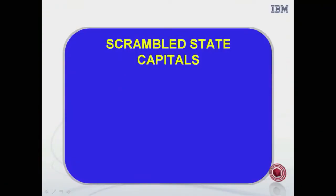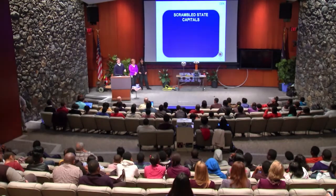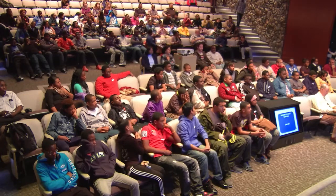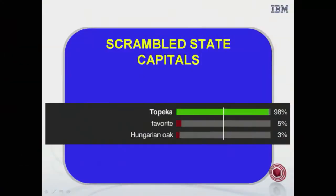In this room we've got a couple hundred brains that are extremely powerful. We'll collectively test your ability to compete against Watson in answering some real Jeopardy questions. The category is scrambled state capitals. Here's your first clue: Oak pet. Topeka — you got it very quickly. So the human brain scores a point there. Watson: What is Topeka? Watson got it as well. We can see Watson's top three answers here. That bar is Watson's confidence, and Watson was 90% confident in Topeka.